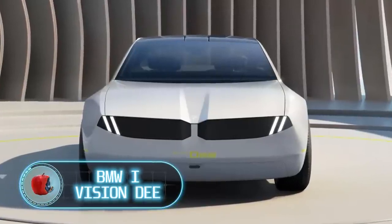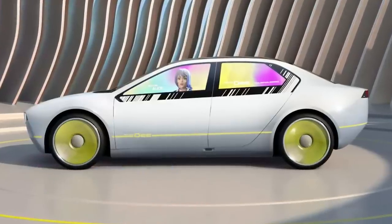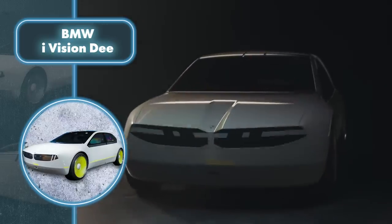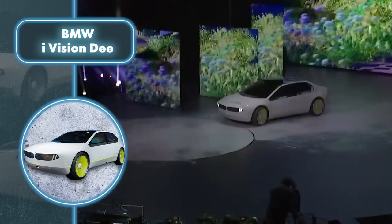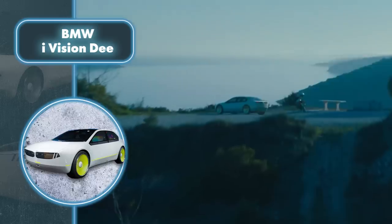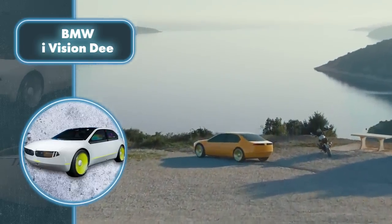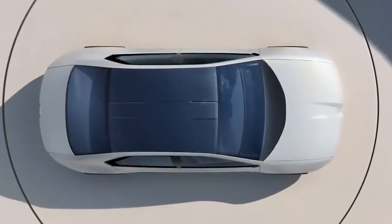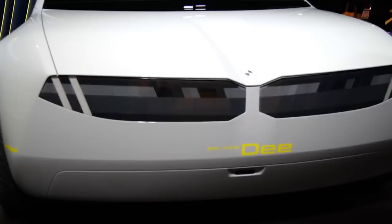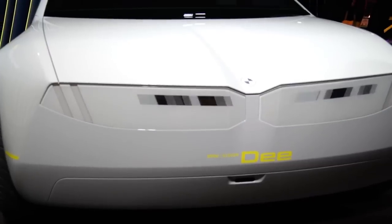BMW iVision D. Although this car is a futuristic concept, it's already been presented at CES 2023. The BMW iVision D is an electric car designed to create an emotional connection between the driver and the car. This is achieved through digitalization, which creates an intelligent assistant for dialogue and access to car functions. The assistant has a voice that can be heard even outside the car, and moreover, it's capable of showing emotions.